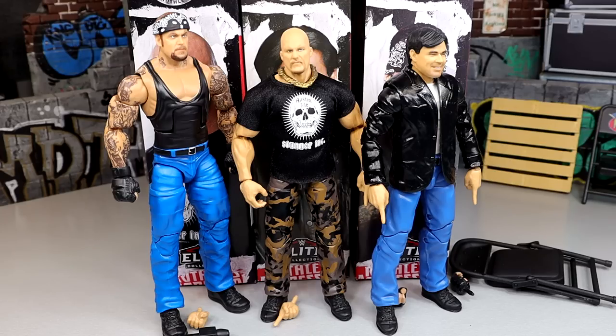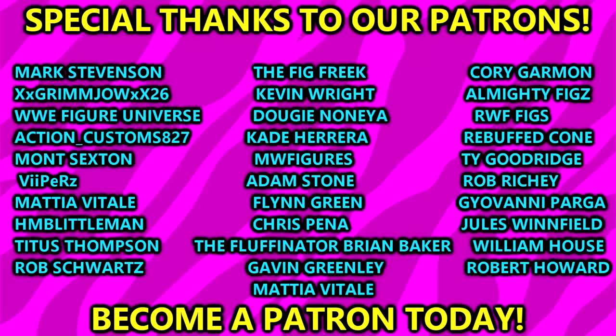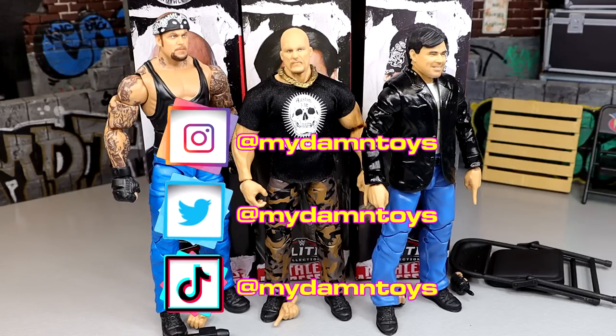I'm getting out of here, man. Thank you guys so very much for watching — hope you enjoyed. Let me know all your thoughts on these figures down in the comment section below. Huge shout out to our patrons of the MDT YouTube channel — I always appreciate their kindness and support. If you're interested in becoming one, click the link in the description. Also follow me on Instagram, Twitter, and TikTok at MyDamnToys. Leave your thoughts down below — have a blessed one and I'll catch you later.